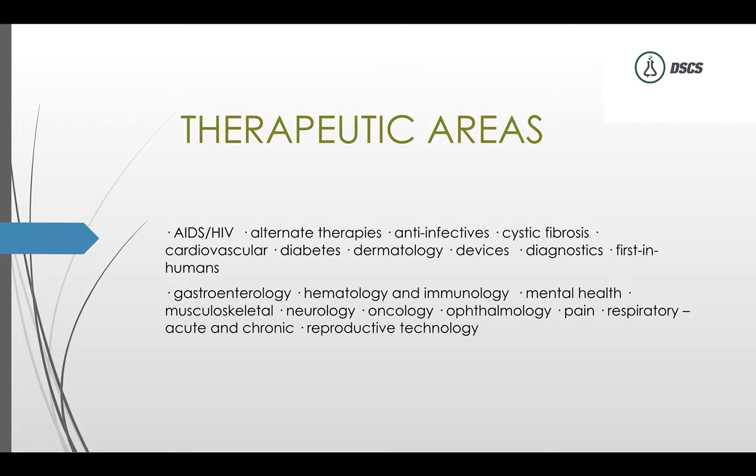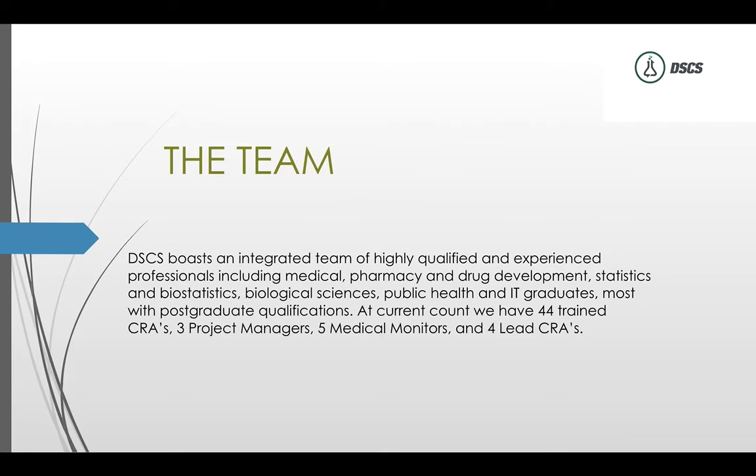In terms of therapeutic areas, some CROs specialize in just about everything while others are very niche. We actually prefer the more difficult trials because we can find the physicians who have those patients — most CROs don't want those difficult trials. We have a proven system that works at the site level, and solving the patient recruitment problem starts with finding the right principal investigators, who most of the time are going to be research-naive.